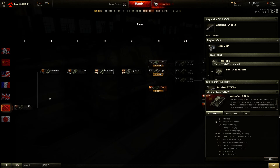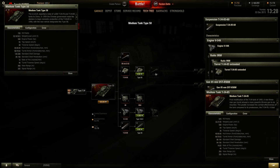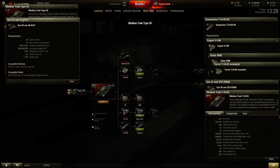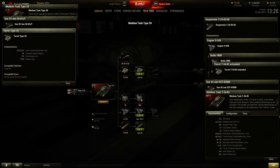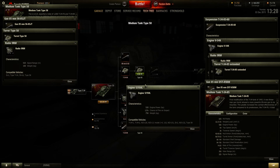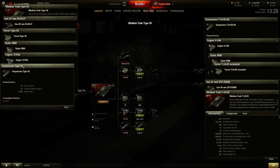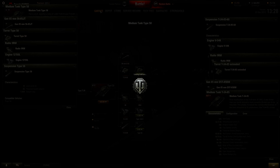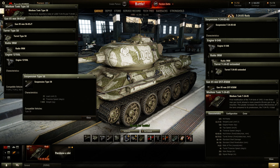By the way, if you're wondering about the HD model — the Rudy shares the model with the Type 58, so they look rather similar. I never even played that one. It's got a radio, engine, and tracks — and it's Chinese.